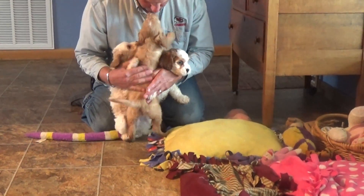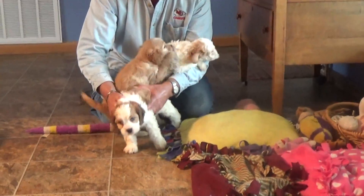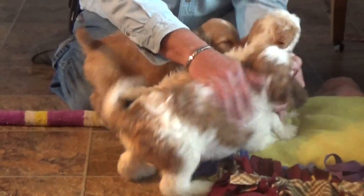Hi. We got puppies — oh boy do we have puppies. This is Carson, a beautiful red and white Cavapoo with a great curly coat.